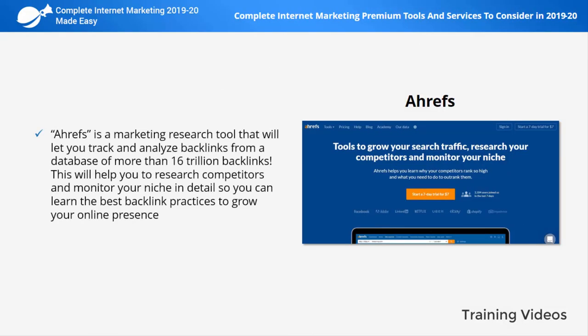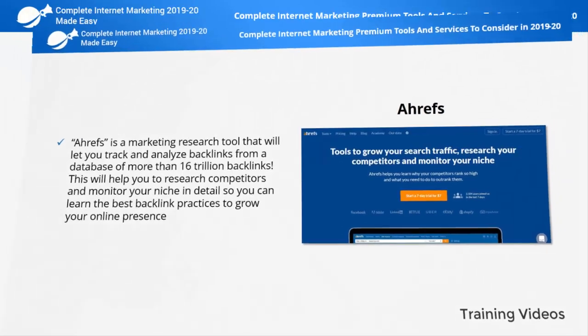Ahrefs is a marketing research tool that will let you track and analyze backlinks from a database of more than 16 trillion backlinks. This will help you to research competitors and monitor your niche in detail so you can learn the best backlink practices to grow your online presence.